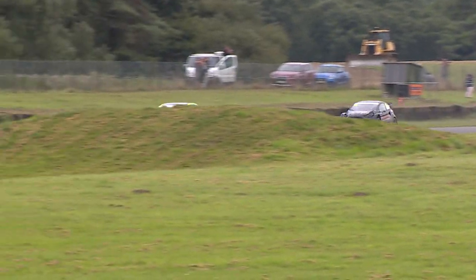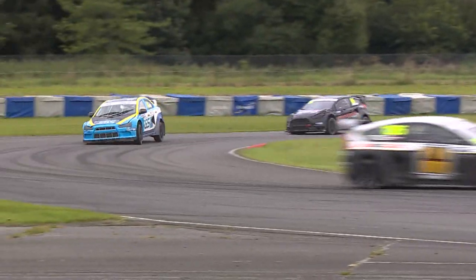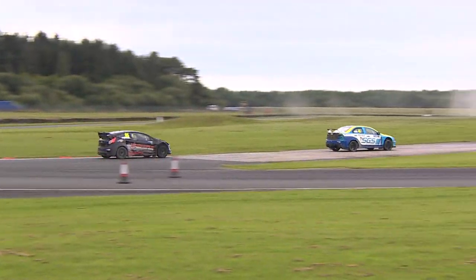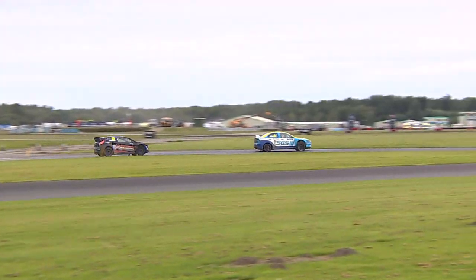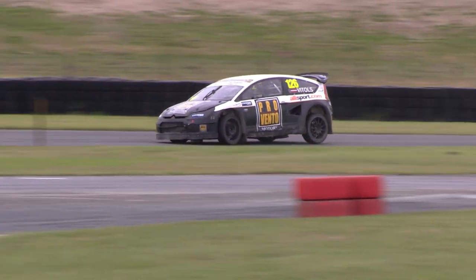Let's not forget that Thomas and Ovenden have already come to blows here today. They had contact in Q4 earlier on this morning. We hope they will not be having anything of the like here in the second semi-final. They're quite evenly spaced out as it stands because Ovenden's done that joker, but it's certainly something worth keeping an eye on.